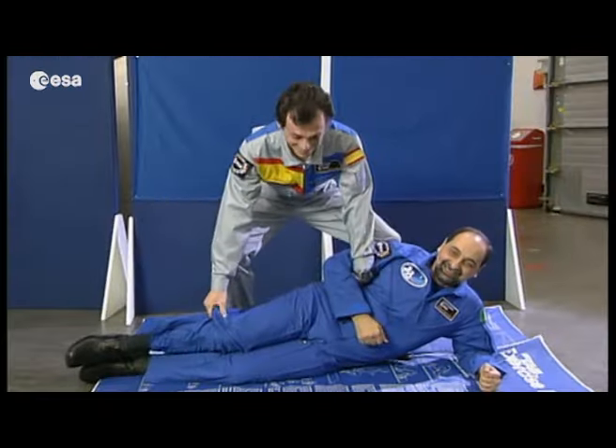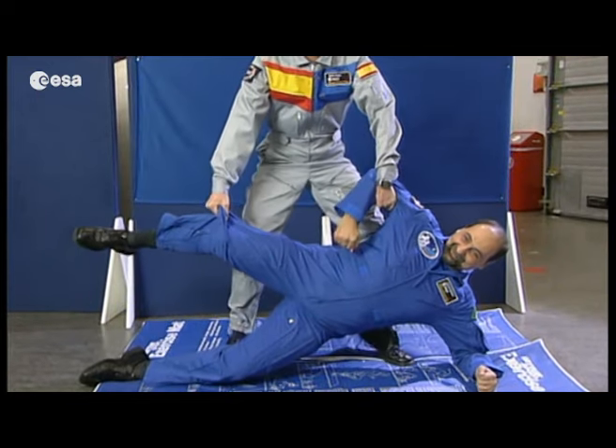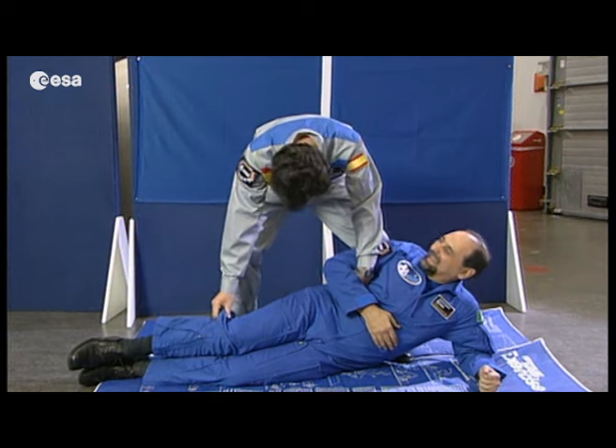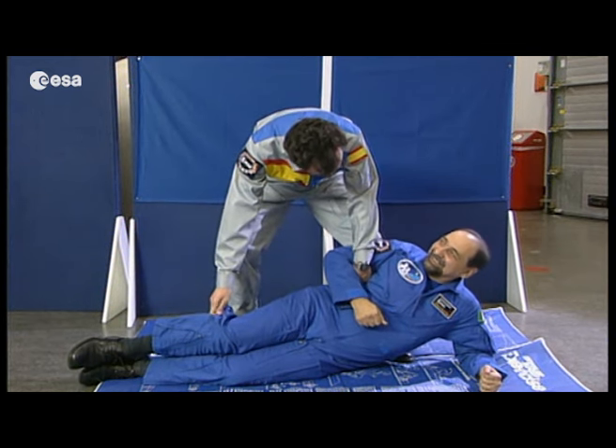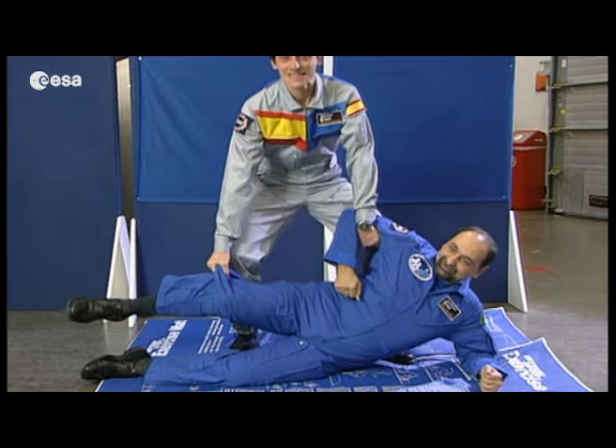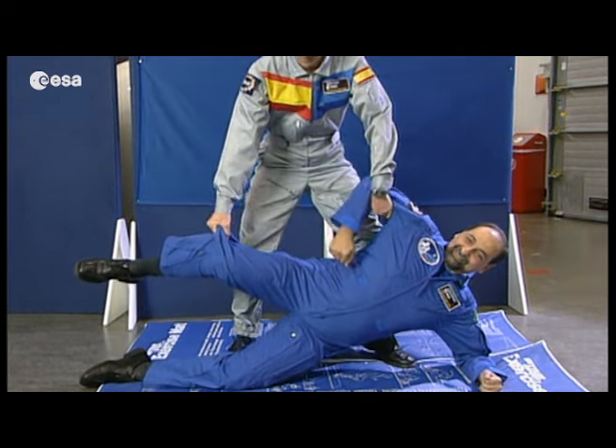You can see Pedro lifting another astronaut, Umberto Guidoni, here on Earth. Umberto's mass is not that much different to Alexander's, but because he's on Earth, what Pedro's feeling is his weight. So, how does mass come into the second law?